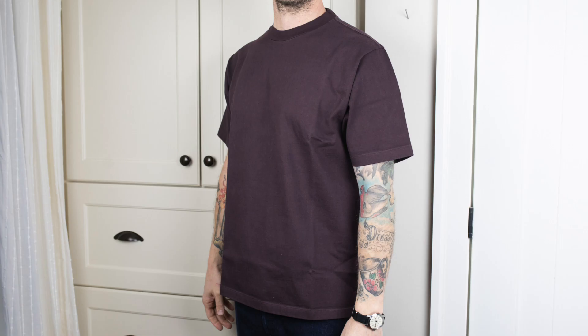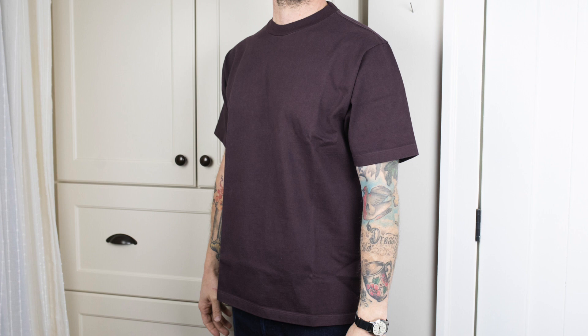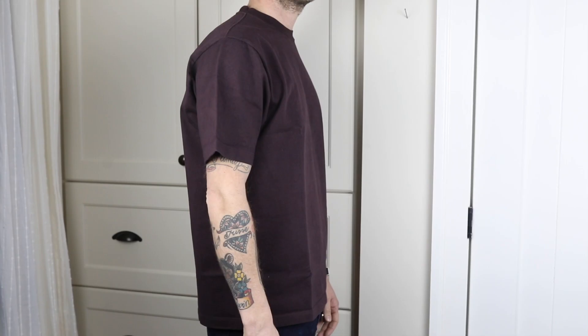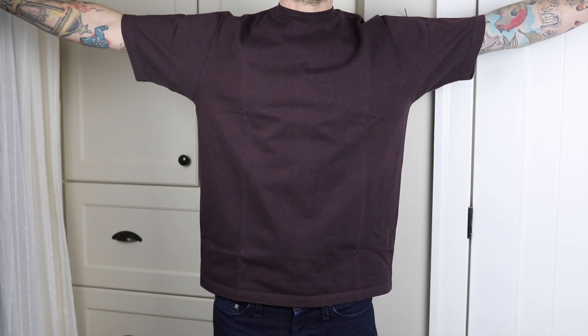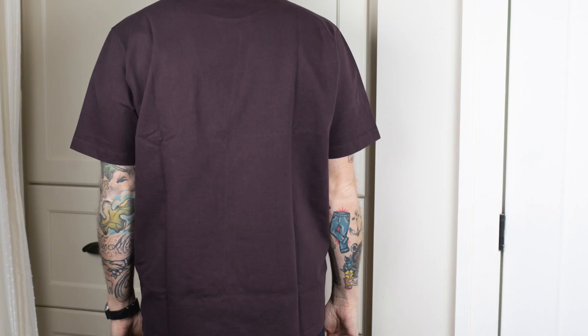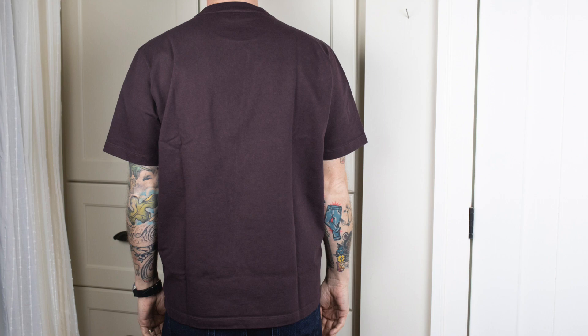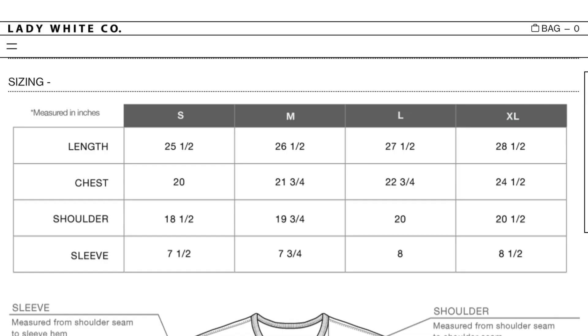You get that nice roomy fit with enough length to wear without showing off your dad bod when you bend over or raise your arms. At 6'1" and around 180 pounds, I could have even gone with a medium and it would have been fine — a little more of a fitted look, but not tight — and I still would have been pleased with that. But I like it to be a little more spacious, so I went with a large. If you just go with your usual t-shirt size, you'll be good to go.